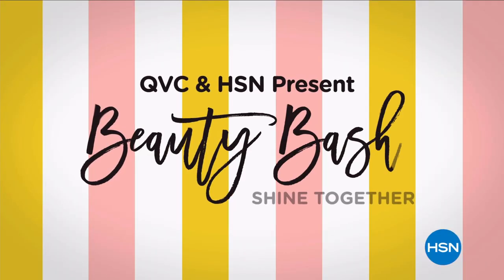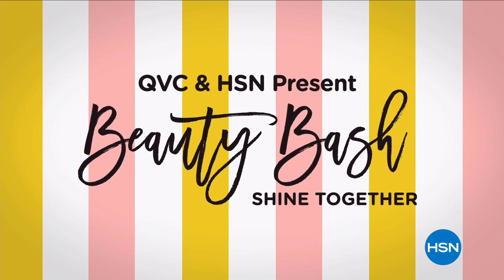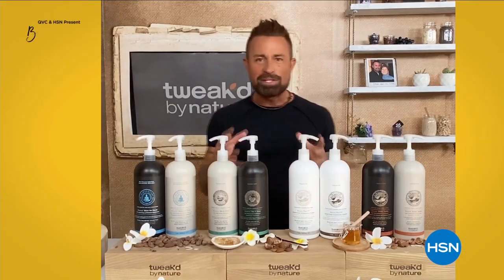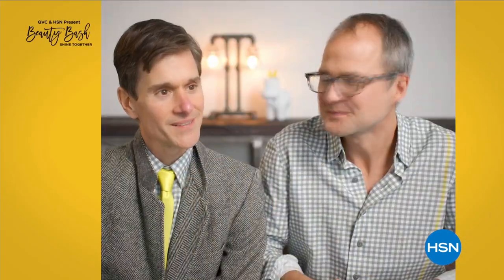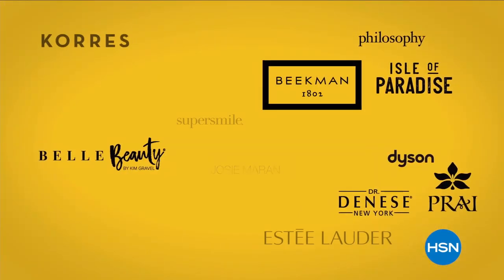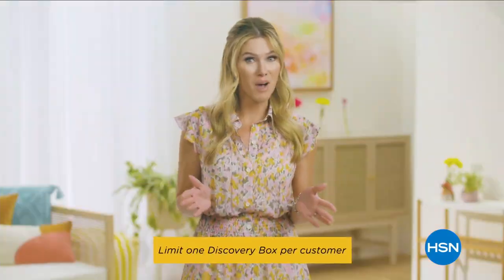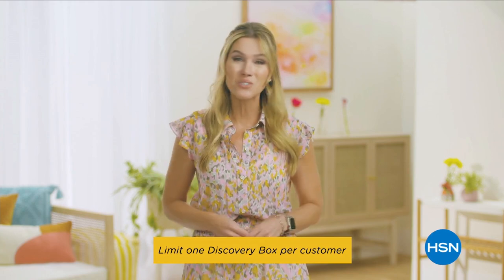Get ready to discover fabulous finds at this year's Beauty Bash, presented by HSN and QVC, September 18th, 12 p.m. to 3 p.m. Eastern. Top beauty experts celebrating everything beauty — new products, fun giveaways, and special event pricing. The Discovery Box is sold out, but complimentary tickets are still available. Search 'Beauty Bash' on hsn.com for more.